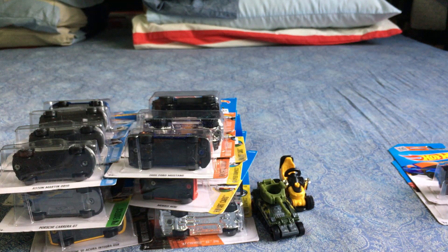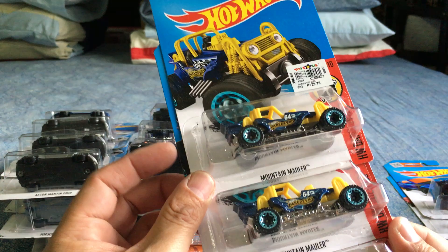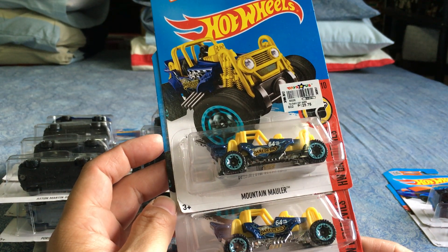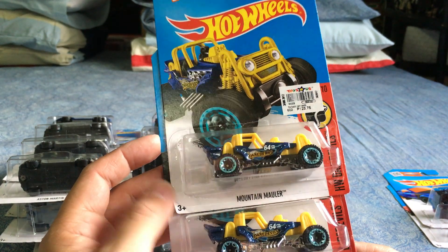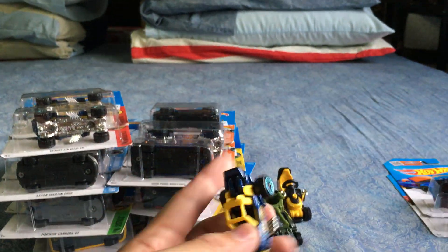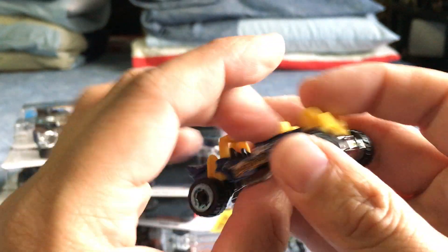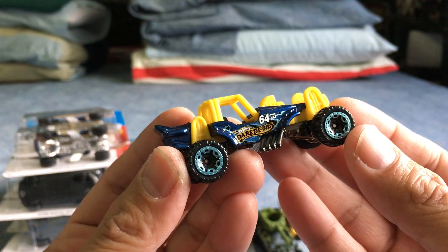I don't have the treasure hunt for the D case — the Ford — haven't gotten it yet. I'll probably get it at a hobby shop, along with the E case treasure hunt. For the F case, I did get the treasure hunt — the Mountain Mauler. The tampos and decorations are very good, but it's just not a great car on hindsight. There's the circle flame logo on both sides — great colors for a regular treasure hunt.